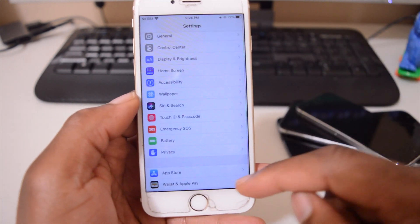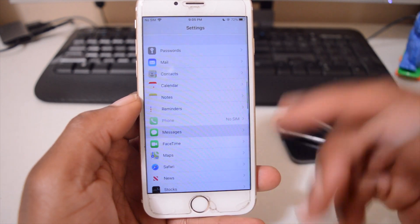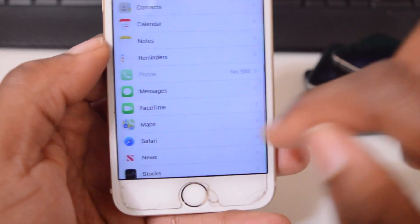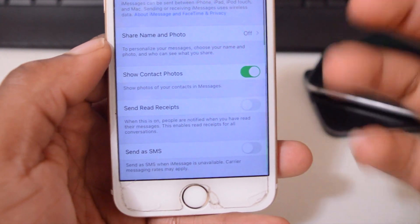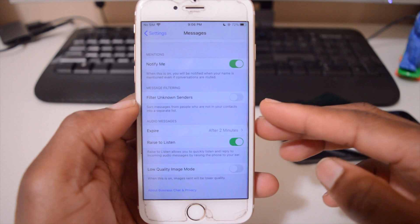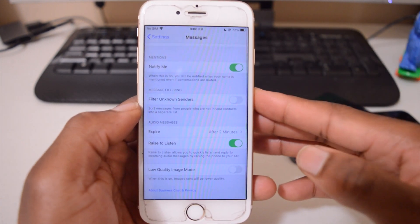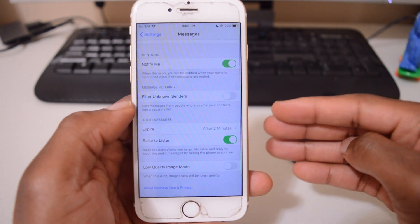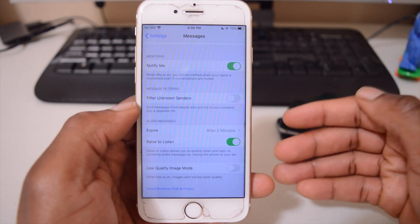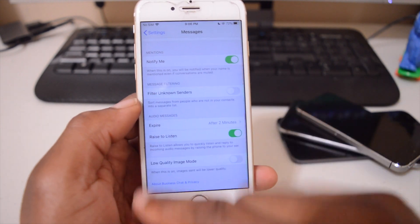In the Messages settings there's a slight lag when first opening it, but there's a new feature called Notify Me. This notifies you when you're tagged in a group conversation — similar to how Instagram and Facebook work with mentions — and it's good to see that coming to Messages.